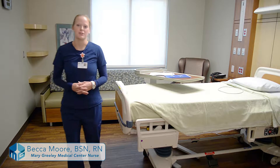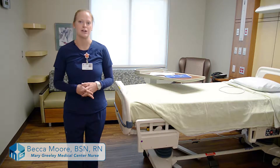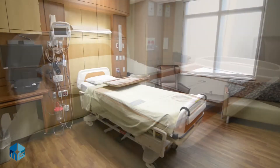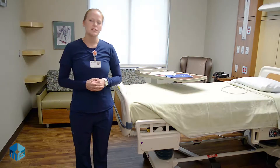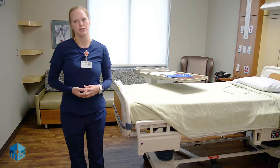Thank you for choosing Mary Greeley Medical Center. Everyone here will work hard to make sure you have the best patient experience while you're with us. Welcome to your room. This is an inpatient room in our west patient tower. Other rooms and other areas of the hospital might look slightly different, but they all include the same features.